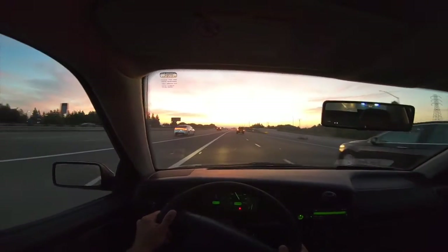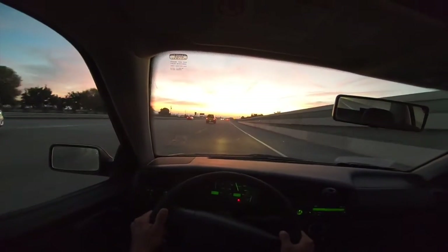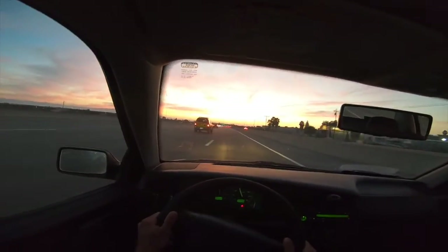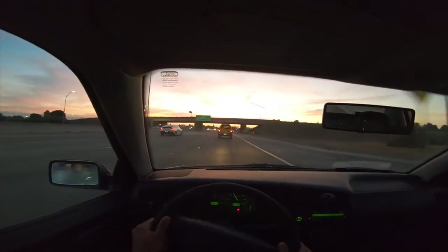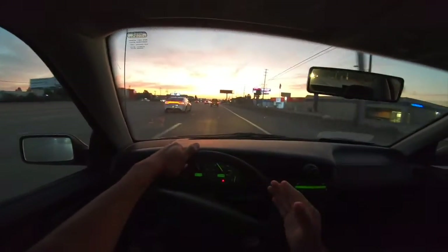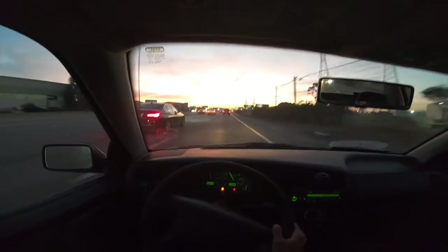I'm gonna have to gap this kid to my right - gapped him! Now I gotta gap this person to my left - whoo, gapped him! Now merging with the yellow car - I'm not gonna gap him because I don't have the acceleration power to catch up. Hopefully this GoPro doesn't act as an invitation for 'race me' vibes. It would be nice if people believe I have the power. Oh - I have a check engine light.